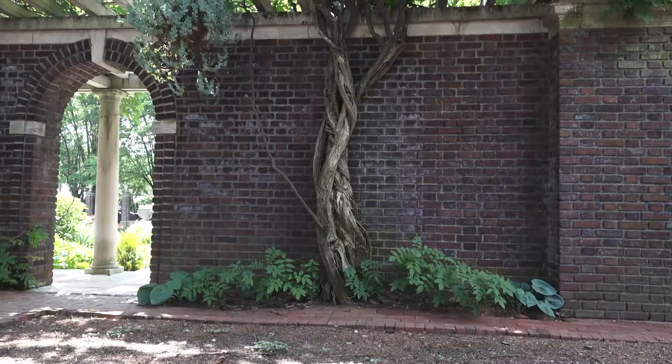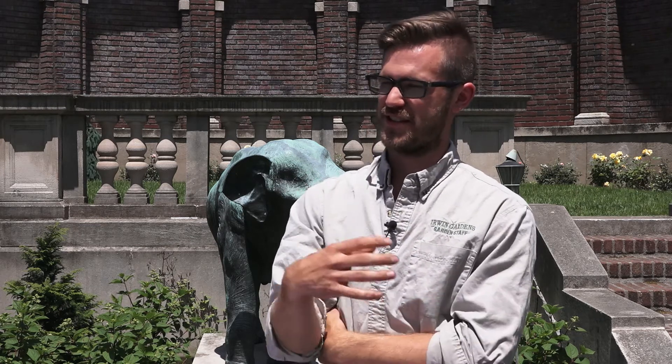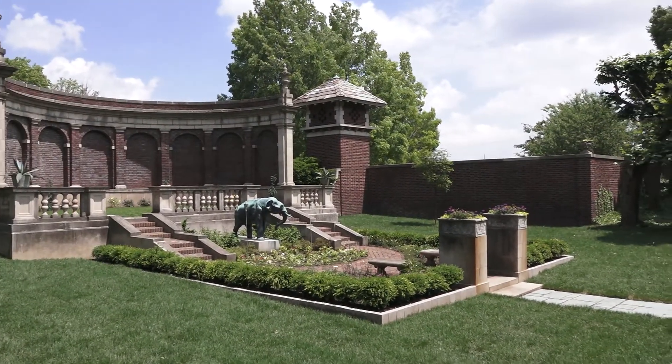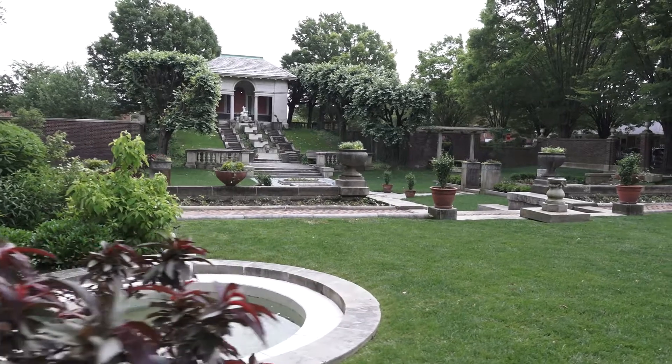The other area I would highly recommend is up underneath the wisteria where the pergolas are, especially in the springtime when the wisteria is blooming and the cranesbill is coming up out of those beds. They're wonderful places to go see, sit, and relax a little bit. Each space has its own unique kind of life and feel to it — it's a beautiful thing.